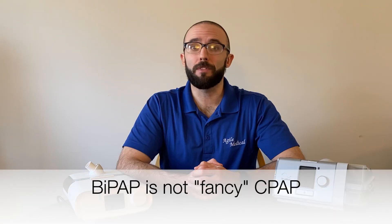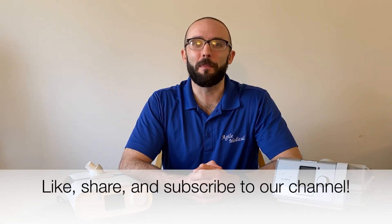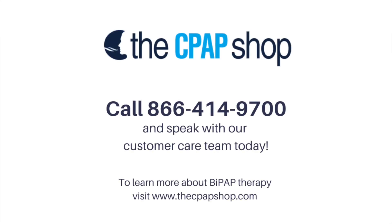BiPAP machines require a special prescription from your doctor. They're used to treat specific conditions, so don't think of them as a fancy CPAP. If you think you may require BiPAP therapy, talk to your doctor. In our next video, we'll show you some of our most popular BiPAP machines. If you found the information in this video helpful, give it a thumbs up and subscribe to our channel for additional videos. I'm Andrew from the CPAP Shop, and as always, thanks for watching. We'll see you next time.